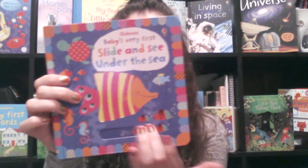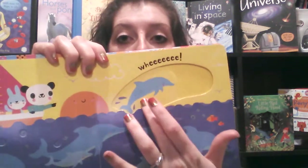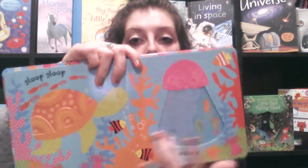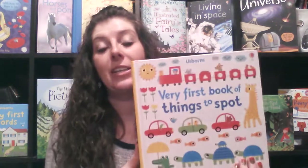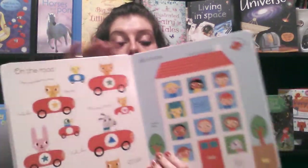Slide and See is also super popular and interactive for babies. It's a really fun book — each page has something to slide and see on it. There are grooves and finger trails, and it is also a board book, so it's super sturdy. I love spot-and-find books, so I knew I had to get this one when I saw it.